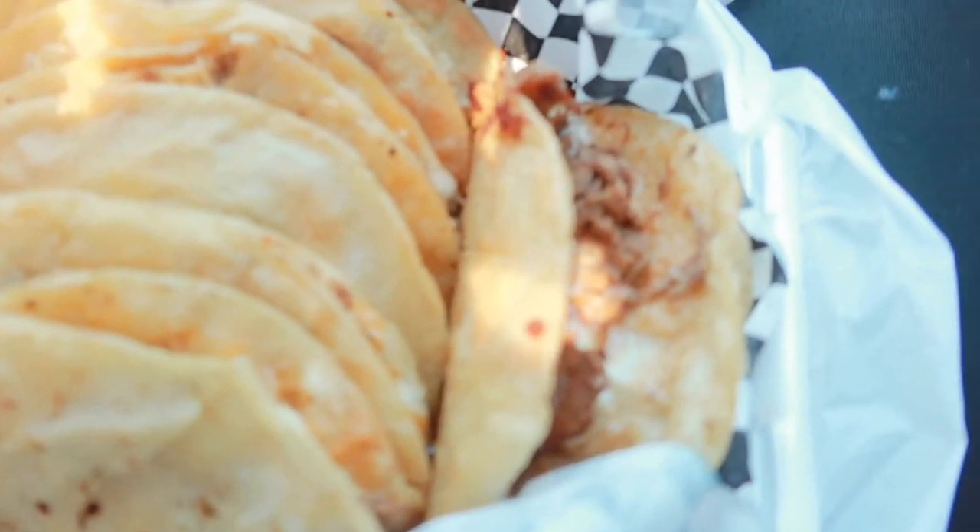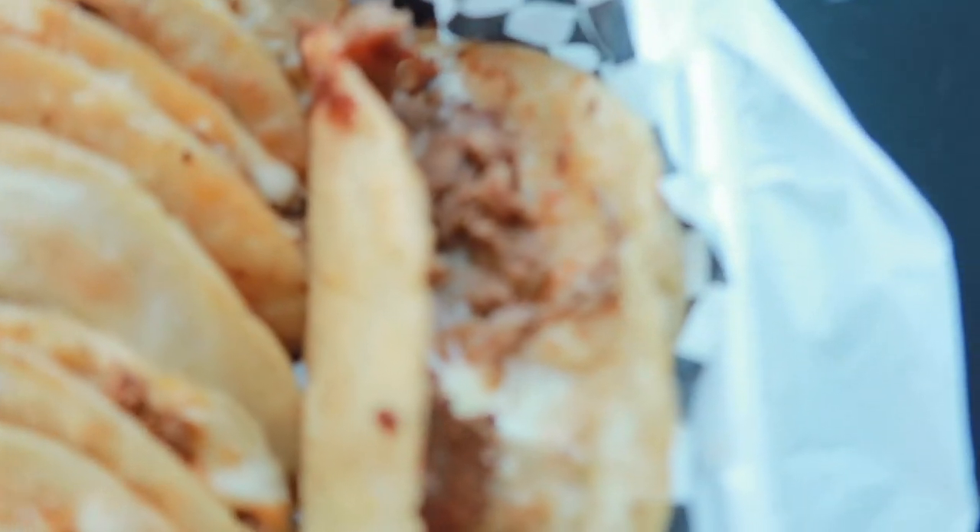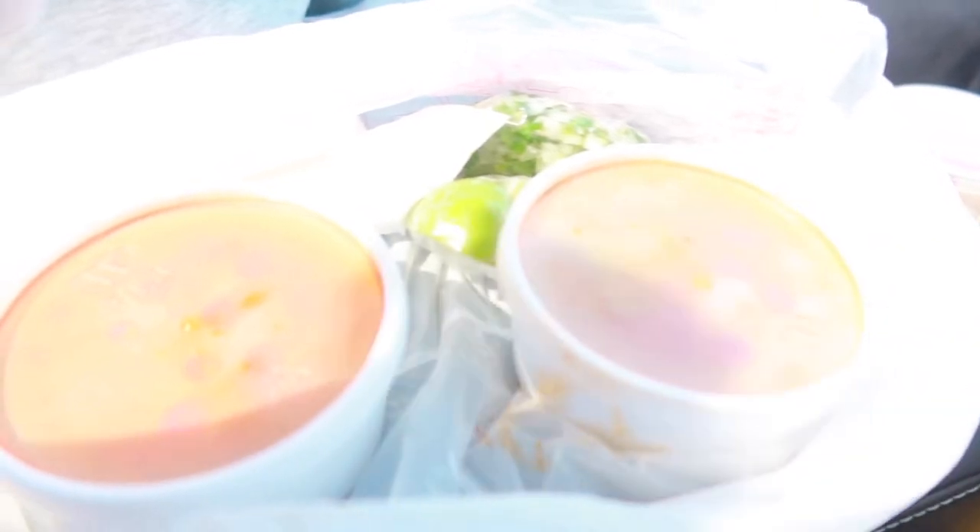I'll let y'all see the food real quick before we eat. This is what it looks like — we got eight of the birria tacos. The sauce was sold separately, and then I had to stop at Moe's too.